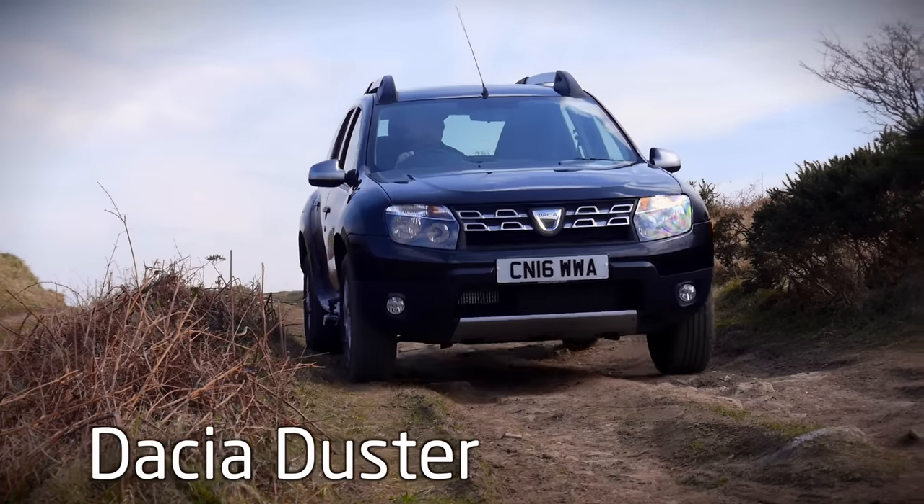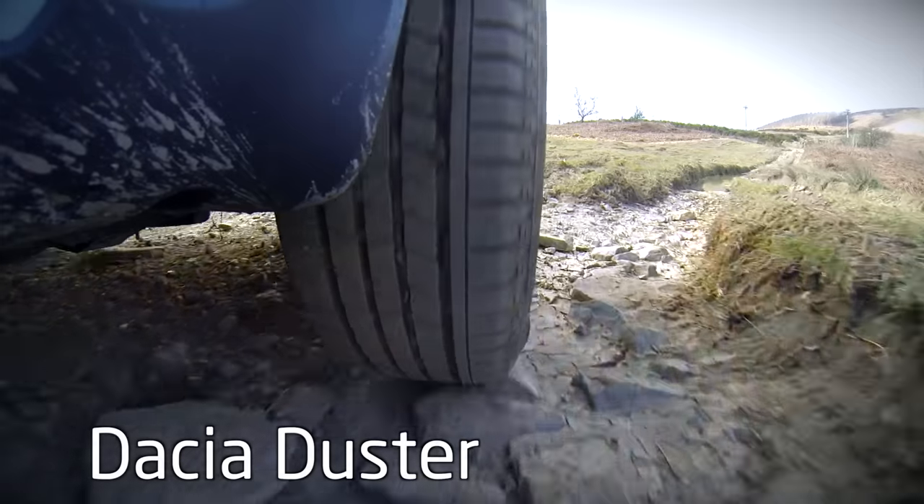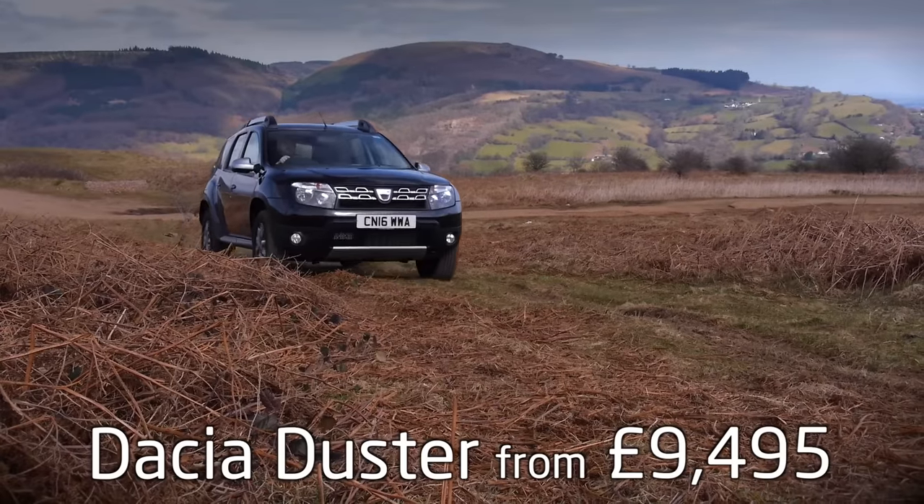The Dacia Duster – the award-winning, rugged, family-friendly SUV with a starting price of just £9,495.